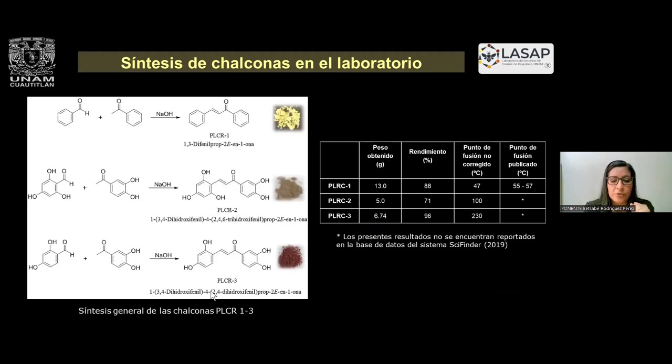Estos son nuestros resultados: las tres chalconas que obtuvimos con rendimientos bastante considerables, arriba del 70%. También se evaluó el punto de fusión. Las chalconas dos y tres, cabe mencionar, no tienen reportes aún de estos compuestos. La chalcona número uno es la chalcona básica que se hace hasta en una práctica de laboratorio.